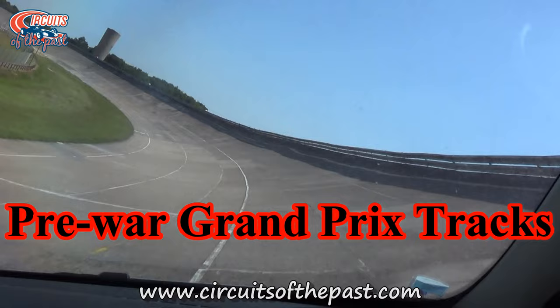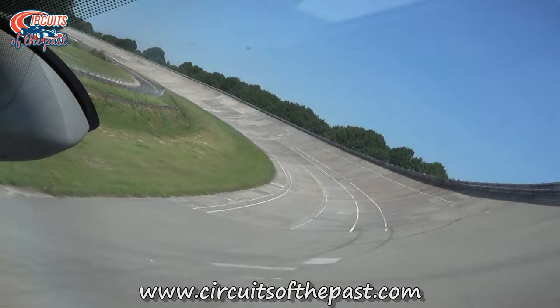In this Circuits of the Past video we'll show you 10 pre-war Grand Prix tracks. But first, what do we mean by pre-war Grand Prix tracks? By pre-war we mean a closed permanent or street circuit which was used for Grand Prix racing before World War II.